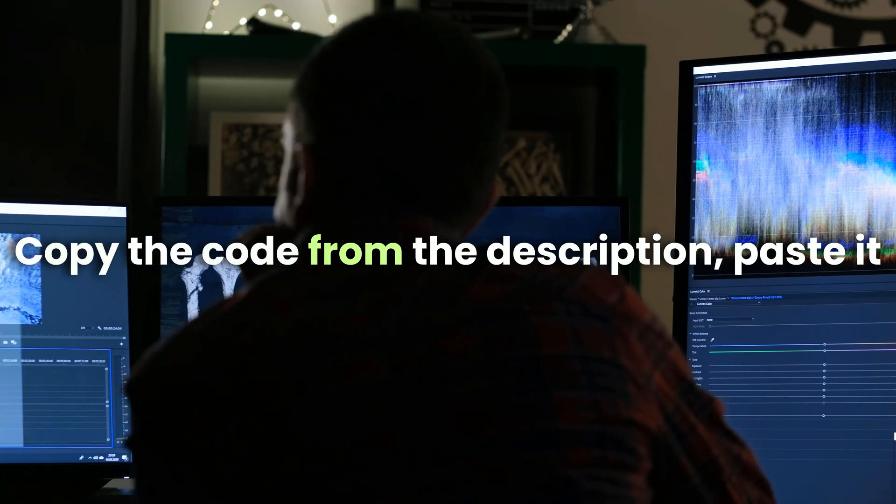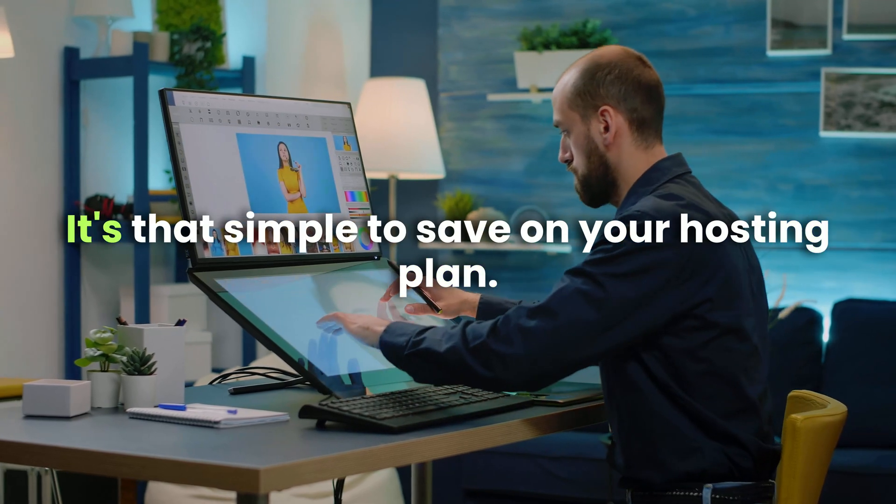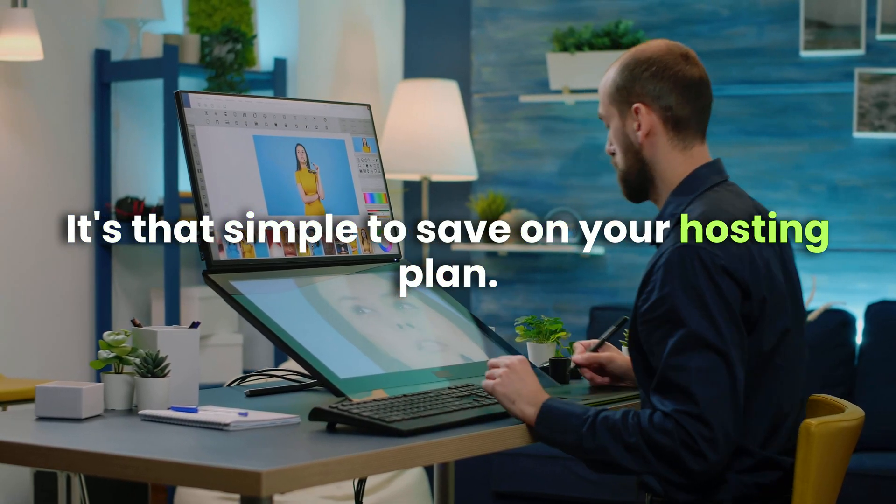Copy the code from the description, paste it during checkout, and watch your total drop instantly. It's that simple to save on your hosting plan.